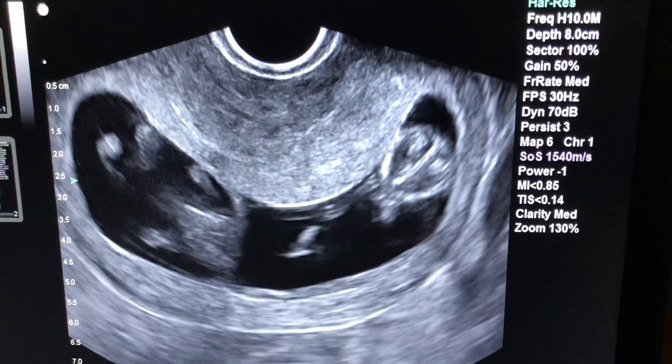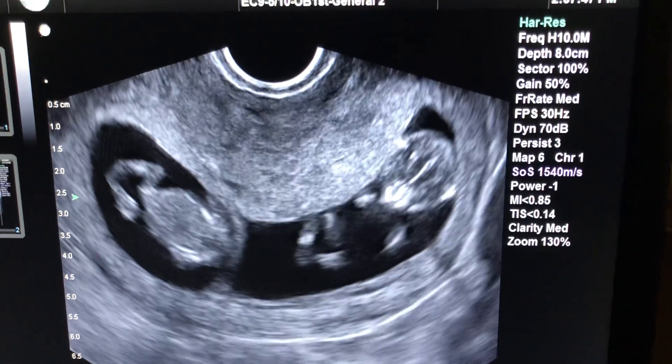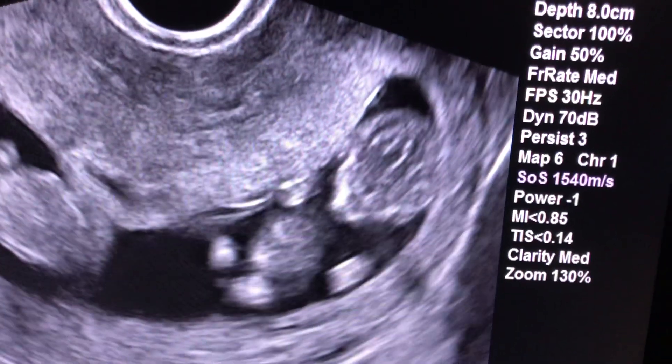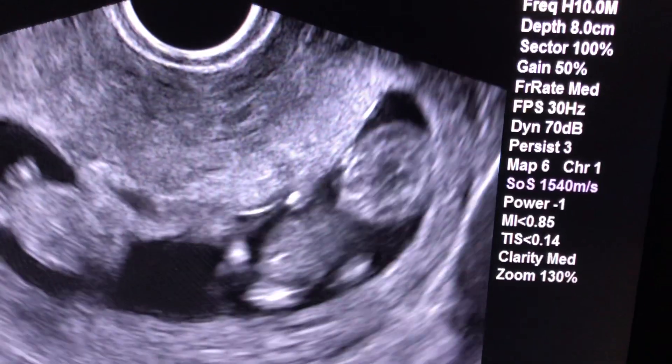We have a twin pregnancy here at 11 weeks. There's a fetus on the right. You can see the head to the upper right. You can see its arms and legs moving. That's a beautiful thing.